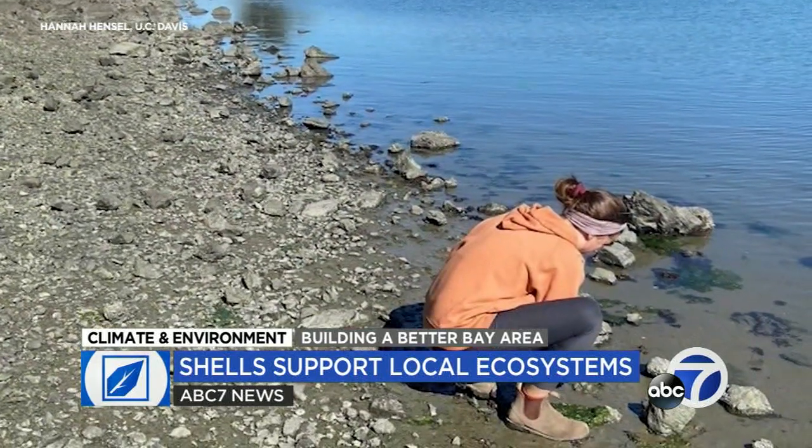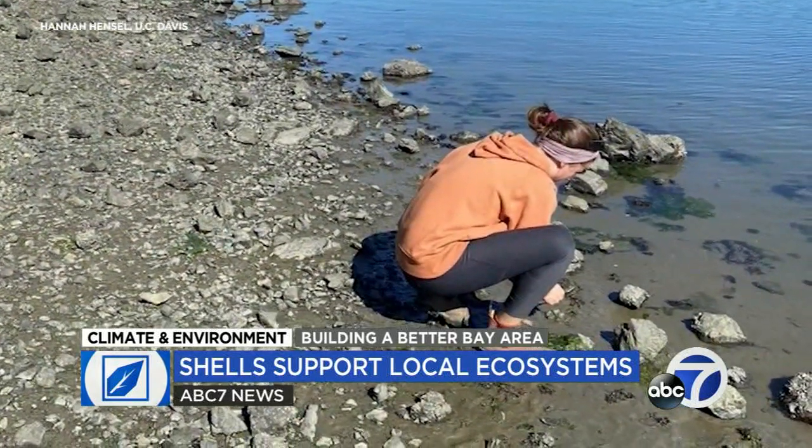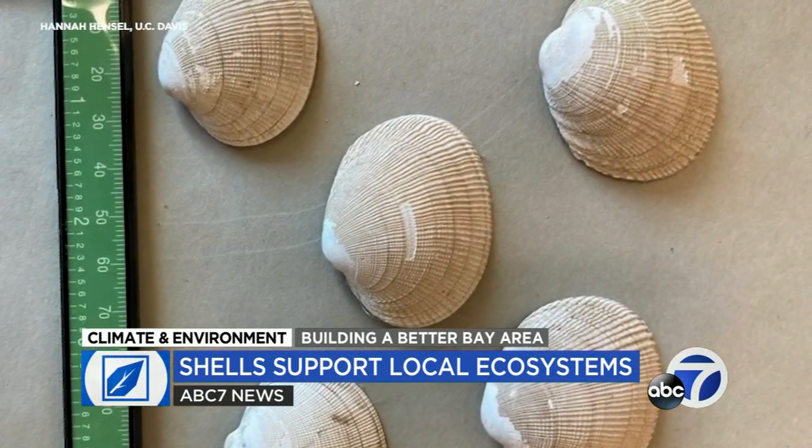The idea is that the purposeful addition of shell material into sediments can interact with that acidic seawater and actually buffer against the changes we're seeing due to climate change. Hannah Hensel began collecting the shells near the UC Davis Marine Laboratory at Bodega Bay.